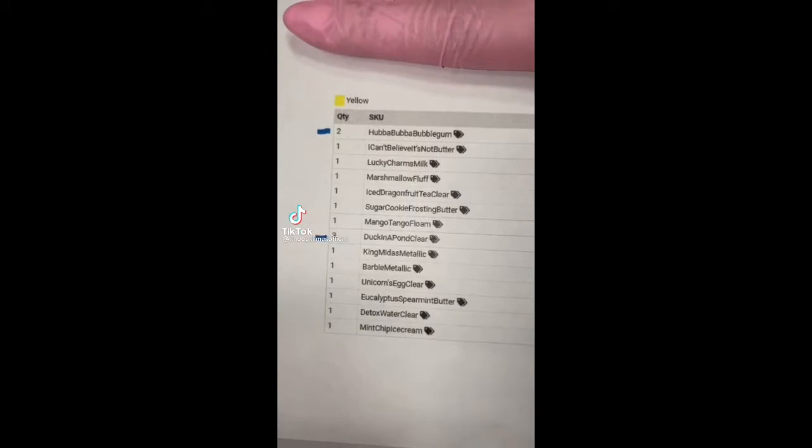Hi guys! Let's package a slime order together. This order is for Catherine from Connecticut, and they ordered 17 slimes in total.